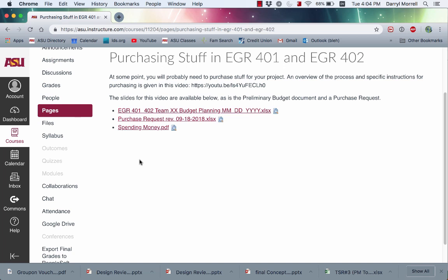If you go to the Canvas site, you should find a page about purchasing stuff in EGR 401 and 402. There's a link to the budget document, a link to the purchase request, and a link to the PowerPoint slides used in this video. There will also be a link to this video when it's done.